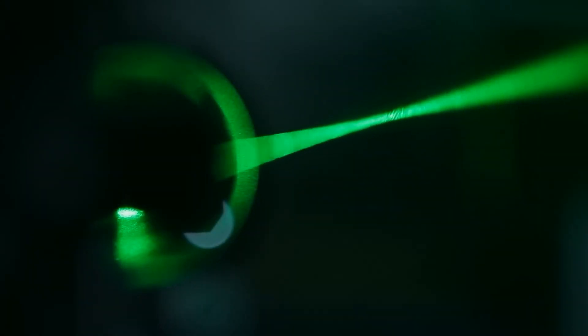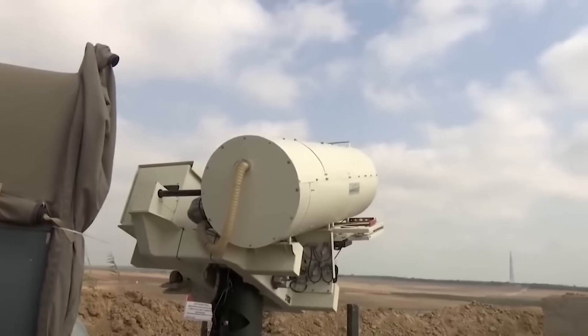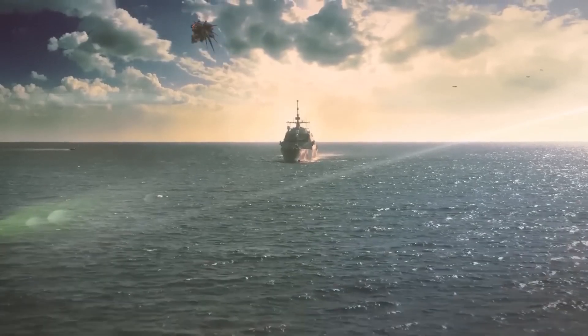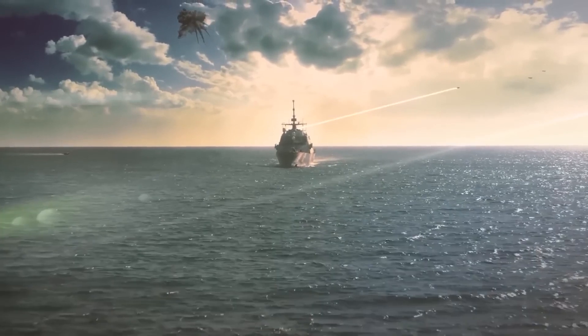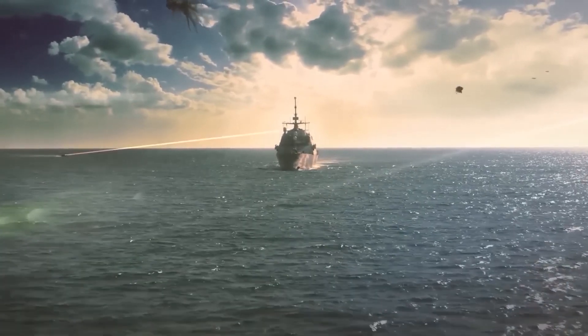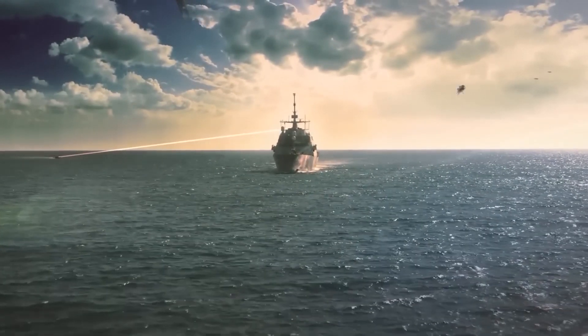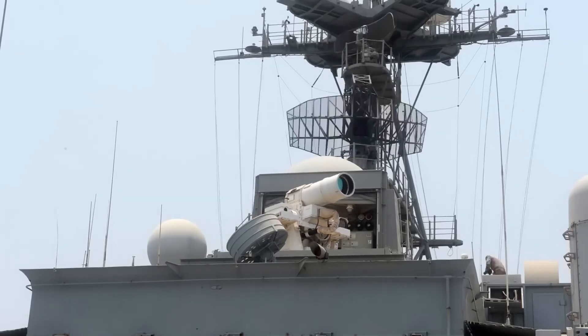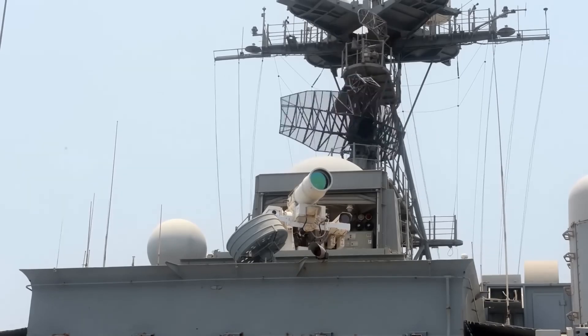The U.S. has been testing its most advanced military technologies on its ships. In December 2021, the U.S. Navy tested the LWSD Mk2 Mod 0 laser weapon in the Gulf of Aden. The laser gun on board the USS Portland demonstrated successful destruction of a floating target. Today, this technology is used to combat drones, boats, and cruise missiles.